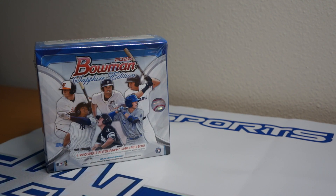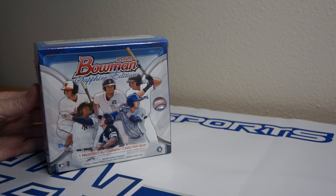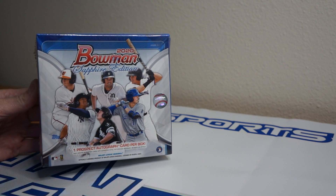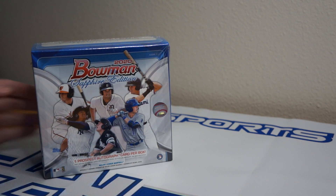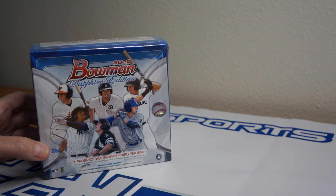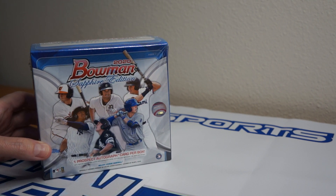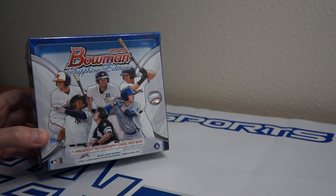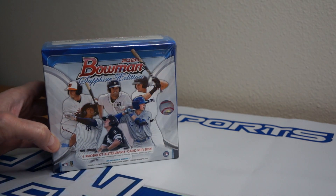Hey, how's it going? As you can see here, I have one box of 2020 Bowman Sapphire Edition. Got one of these to rip — been digging sapphire in general. Big thanks to Ryan P over at North Coast Sports Cards — he was able to get this for me at a decent price, so thank you so much, really appreciate it.